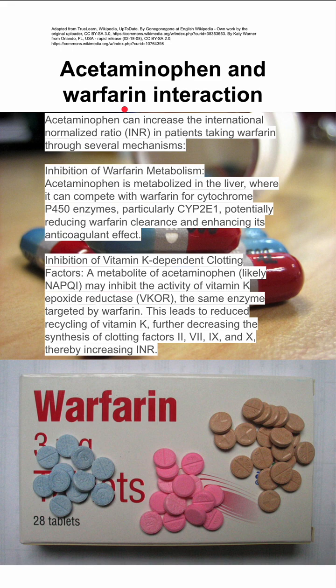Acetaminophen can also inhibit vitamin K-dependent clotting factors. There's a metabolite of acetaminophen that may inhibit the activity of vitamin K epoxide reductase, the same enzyme that's targeted by warfarin. This leads to reduced recycling of vitamin K, further decreasing the synthesis of clotting factors 2, 7, 9, and 10, which is the target of warfarin, thereby increasing INR even more than you would have otherwise.